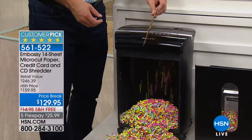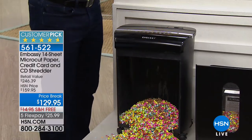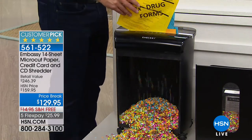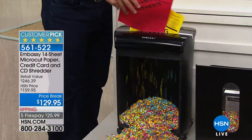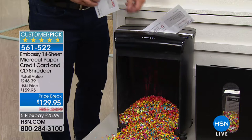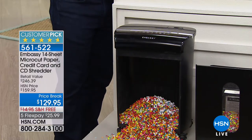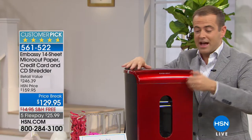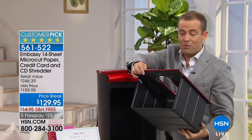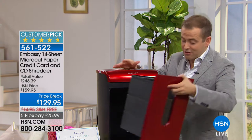So many of us used to lift up the top section to empty the old shredder, and the shred would go absolutely everywhere. With this one, instead of lifting it up and off, you just open up the bin and that's how you easily dispose of what's inside — no more pulling the top and cleaning up the mess afterwards.